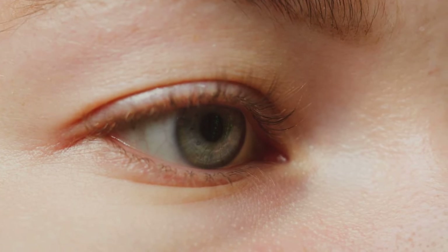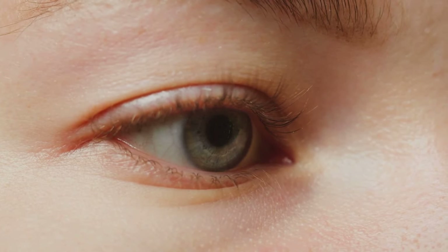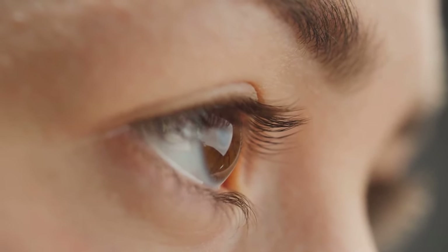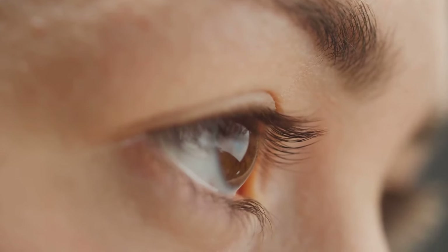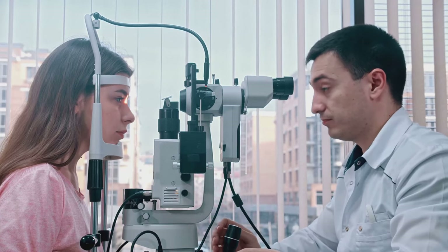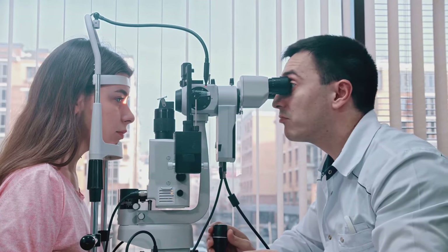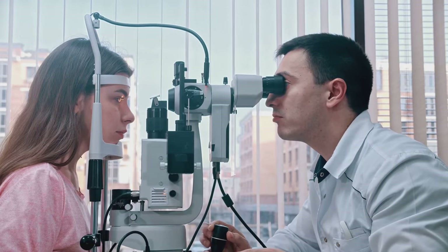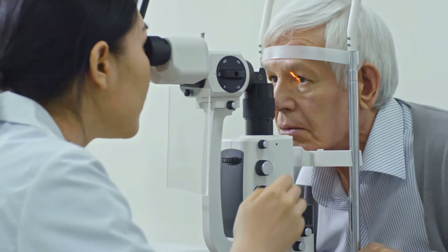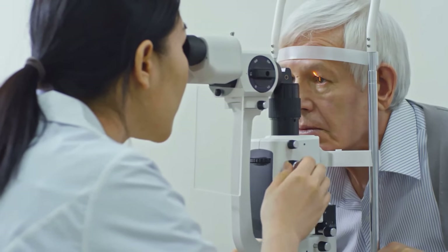And let's not forget about lifestyle habits. A balanced diet rich in vitamins A, C, and E, regular exercise, and adequate sleep can all contribute to eye health. Avoiding smoking and limiting alcohol consumption can also reduce the risk of eye conditions. Lastly, regular eye exams are essential — they can help detect eye conditions early, before they cause significant vision loss. Don't wait until you have a problem to see an eye doctor. Get your eyes checked regularly, because prevention is better than cure.